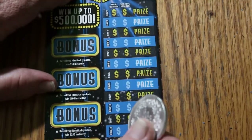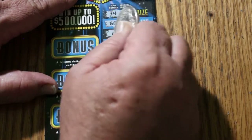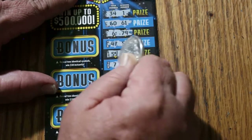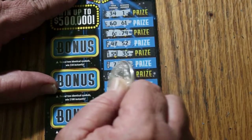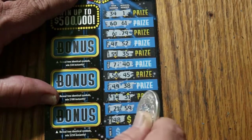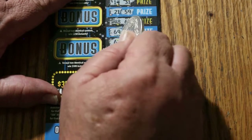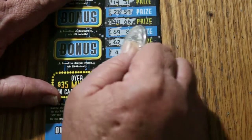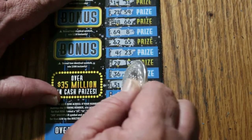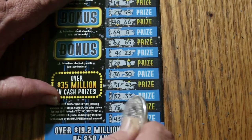Ticket 003. Numbers: 34, 1, 60, 61, 6, 79, 47, 52, 55, 35, 7 and 40, 56, 45, 49, 38, 14, 31, 21, 59, 48, 66, 69, 8, 62, 65, 4, 23, 27, 13, 36, 30, 51, 41, 32, 33, 75, 22, 43, and 9. Nothing on that one.